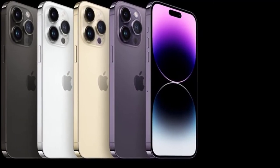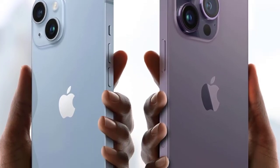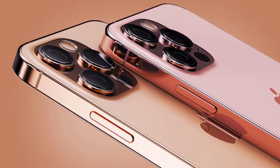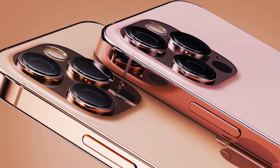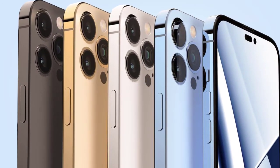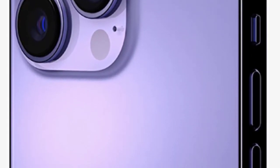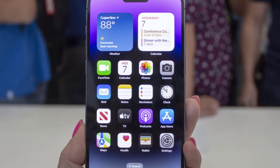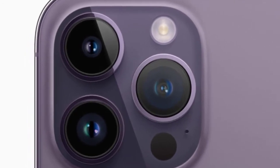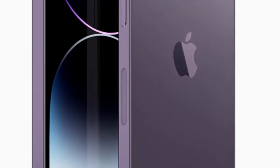Improvements in low-light photography come from new hardware, including a new front-facing camera with an f/1.9 aperture. This selfie camera also features autofocus, a first for an iPhone front camera. A new Action mode aims to replicate a gimbal for smooth video capture, while Cinematic mode from the iPhone 13 can now shoot in 4K. Your iPhone 12 still takes great photos, though.